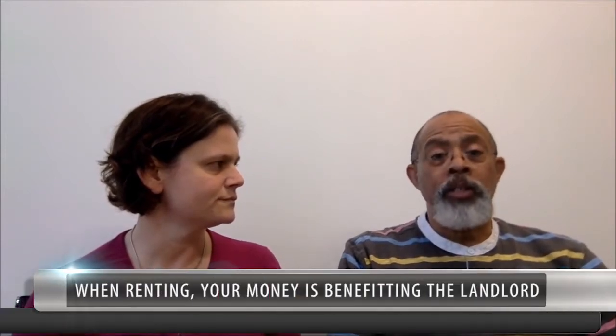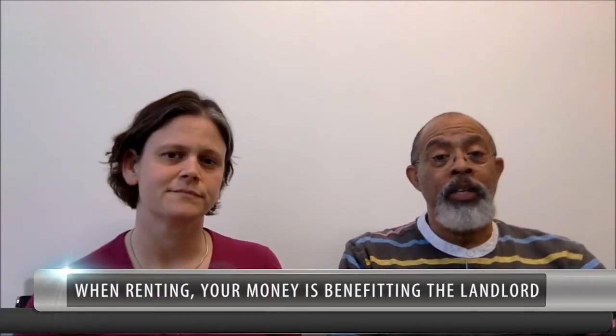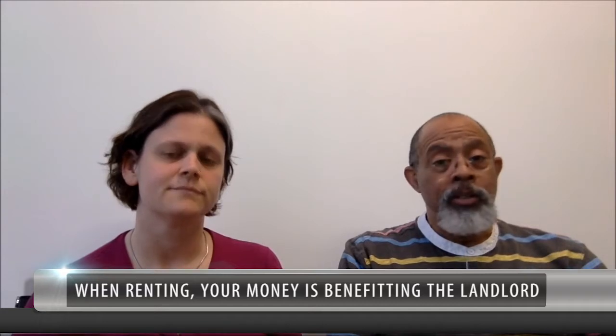Well, when you're renting, all of your money is going to the benefit of the landlord and you're getting nothing in return. You're probably paying as much in rent as you would for a house payment. So, why not just convert it to a house payment? Absolutely, I agree with that.